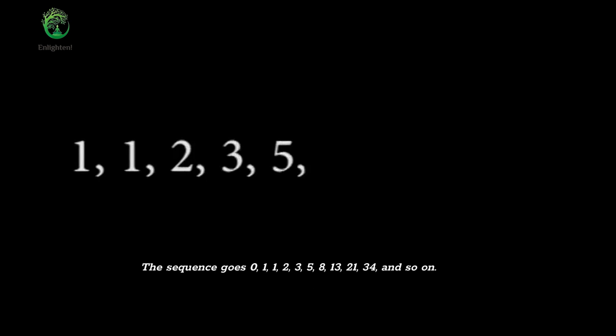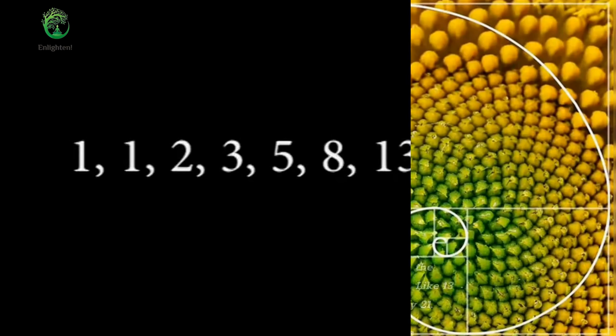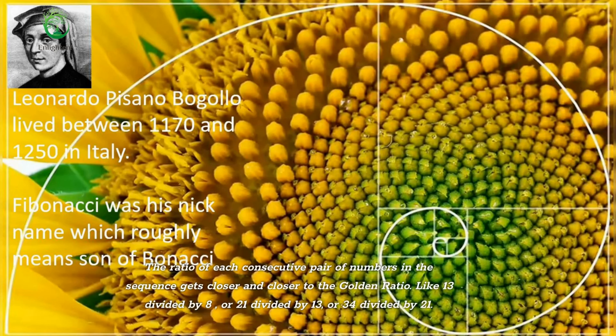The sequence goes 0, 1, 1, 2, 3, 5, 8, 13, 21, 34, and so on. The ratio of each consecutive pair of numbers in the sequence gets closer and closer to the golden ratio — like 13 divided by 8, or 21 divided by 13, or 34 divided by 21.